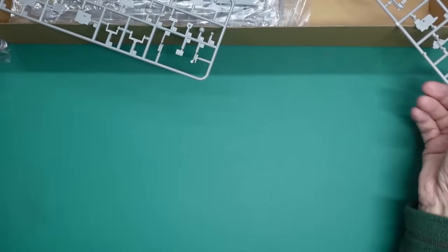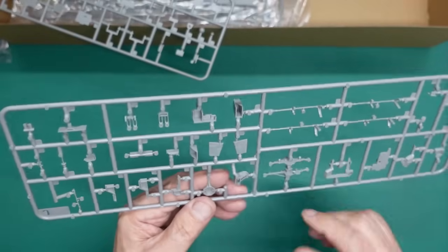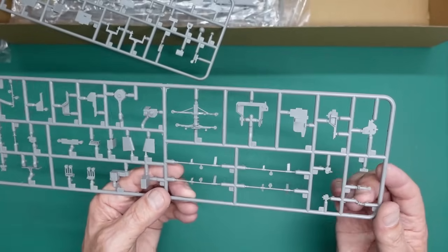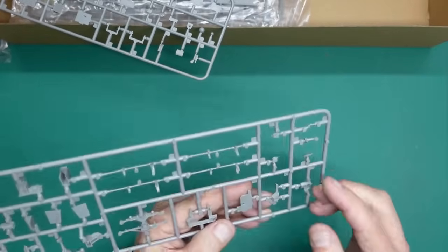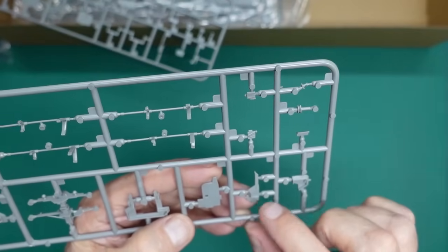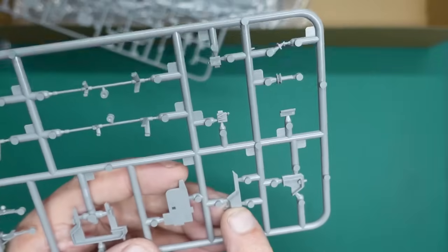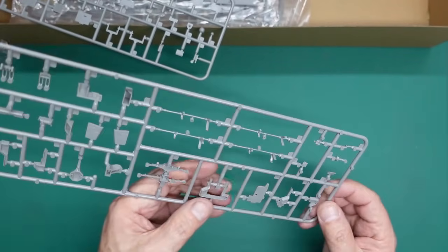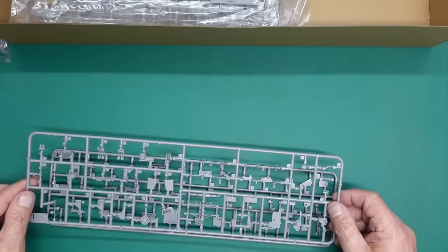Going through that sprue: we have the main mast with ejector pin marks, which is unfortunate - that's going to have to go. We've got our rudders. There are more fragile parts. There's an ejector pin mark right in the top of one piece, and another behind it, and two more in front - four ejector pin marks in that little piece. That's going to be difficult to get rid of because it's recessed and down in that notch. It's ejector pin mark city with broken parts.